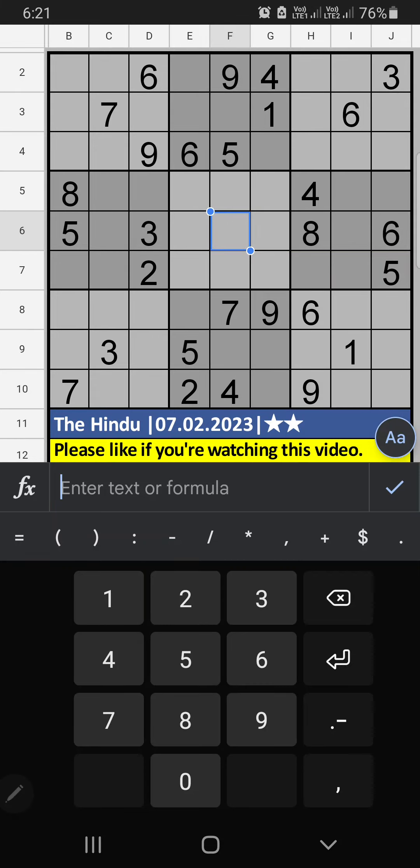Welcome to Sudoku VSKVM. I am going to solve the Hindu newspaper Sudoku puzzle on February 7, 2023. Two-star Sudoku.